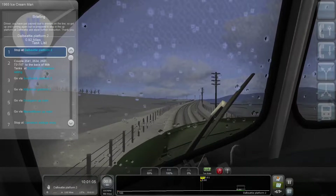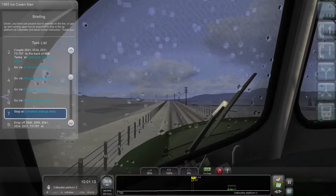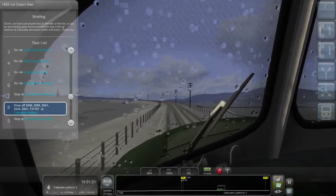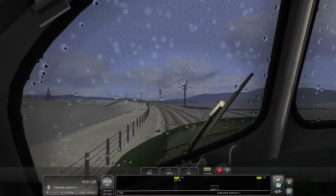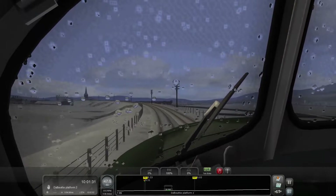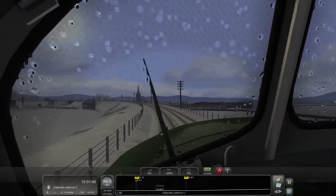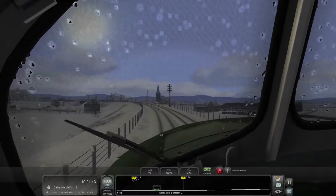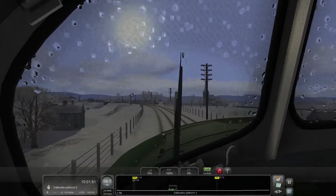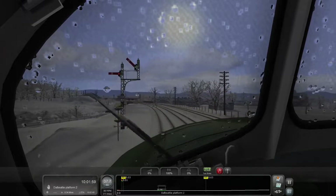Reviewing our tasks, we're going to stop at Dalby Platform 2, couple to some cars at the Creamery, head through a lot of stations through to Carnation Sidings, drop off more cars there, and stop at the Depot. I'm going to turn the wipers on first - that doesn't cover much of the window, does it? We'll start braking in a moment for Dalby. The brakes are pretty darn good - unnaturally good, actually. There's our first signal: green.